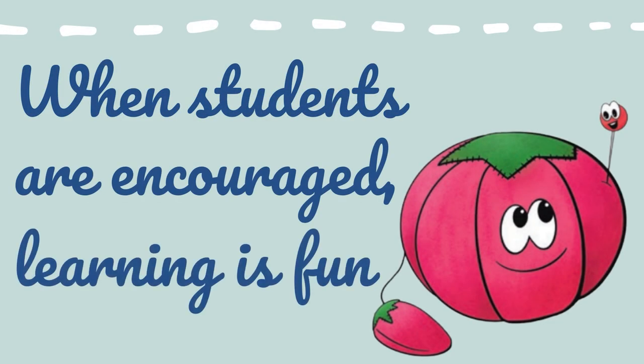An encouraged student will stick with something longer than a frustrated one. Because readers are expected to have very little sewing experience, this is the perfect beginner guide for shops. They're the epicenter for providing all the beginner tools, notions, and supplies shown in the book, helping a beginner get started.